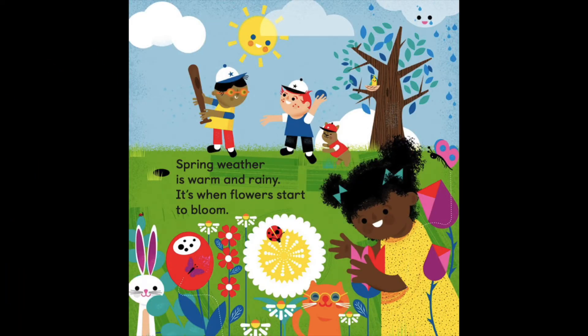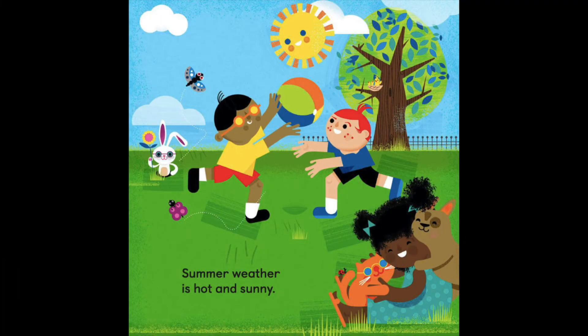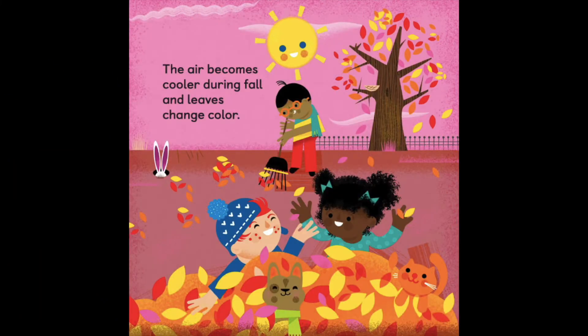Spring weather is warm and rainy. It's when flowers start to bloom. Summer weather is hot and sunny. The air becomes cooler during fall and leaves change color.